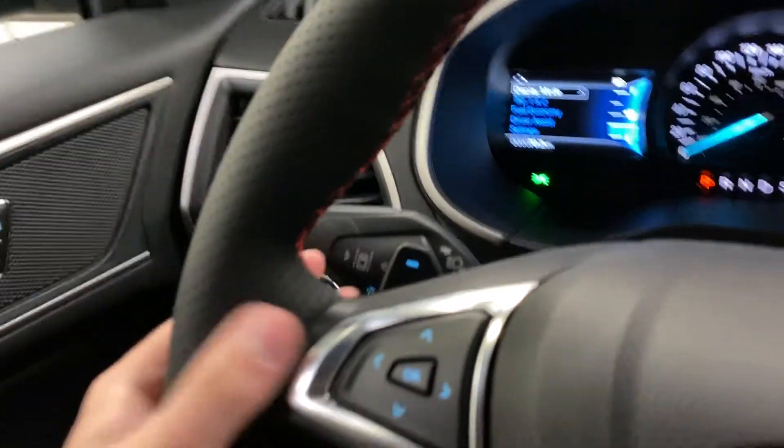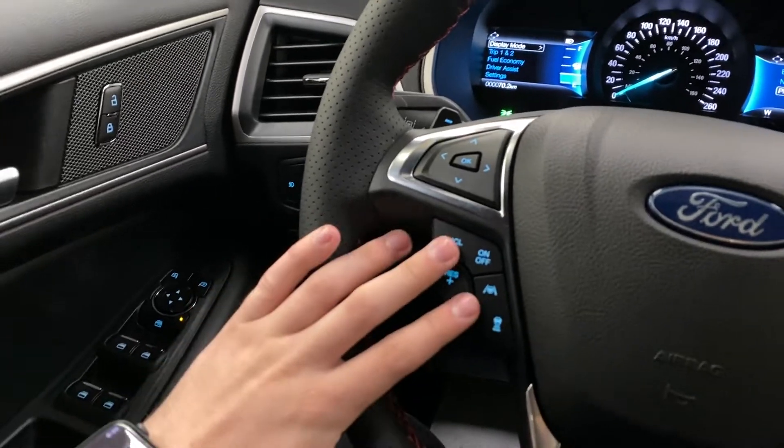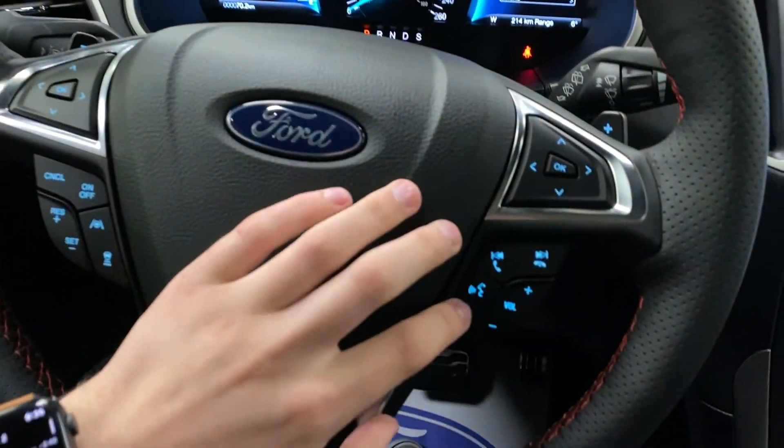Lane keep assist is on the steering wheel, and you've got paddle shifters for sport mode. Adaptive cruise control is to the left, with hands-free and media controls on the right.